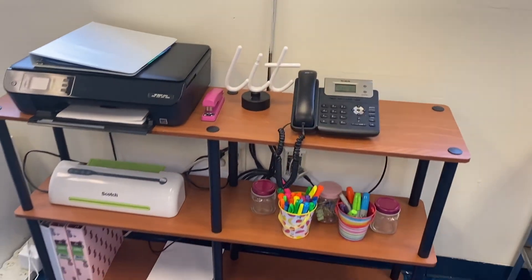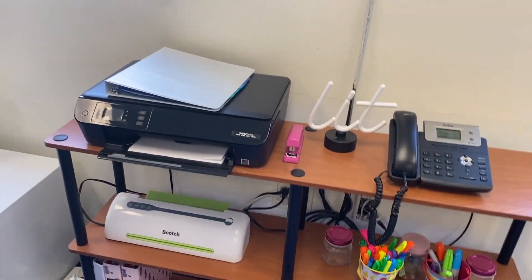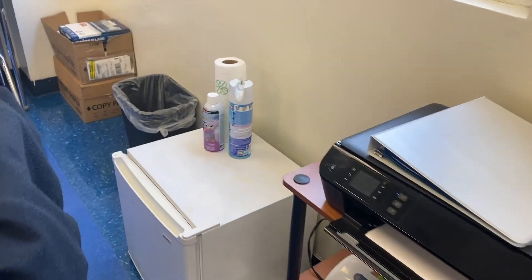Then I have this little desk right behind my desk — just teacher supplies, the phone, the laminator, printer, a little area, and I have my fridge.